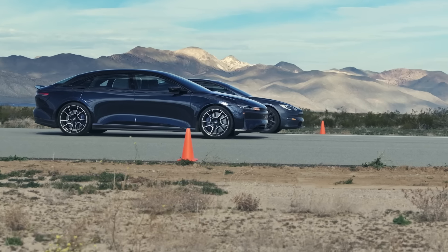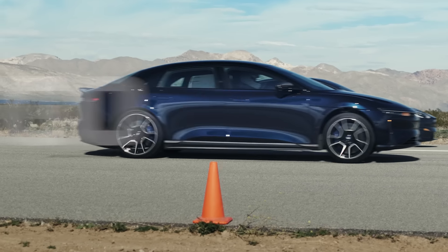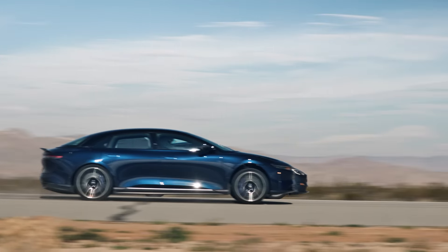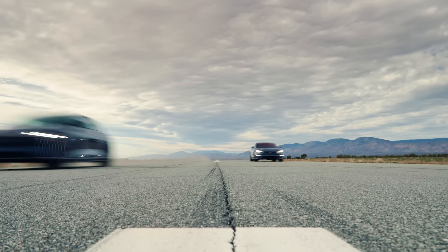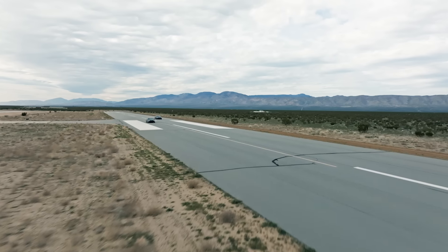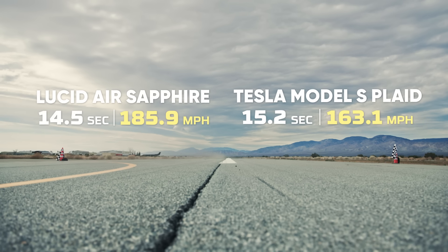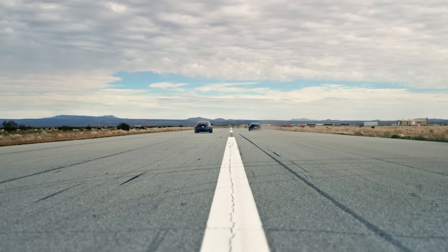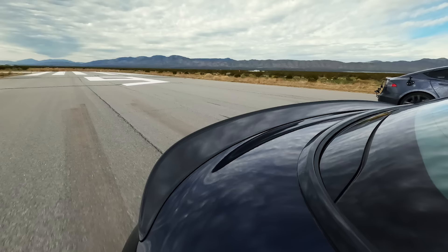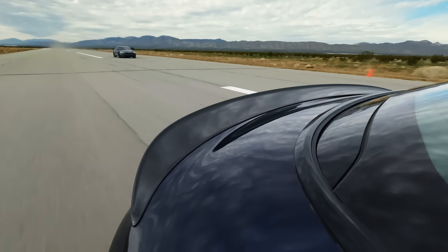What you're looking at are two of the quickest vehicles on the planet. You've probably seen videos of Lucids and Teslas drag racing before, but not like this. We ran this race in place a few times, but the result was always the same: the Sapphire had won it by the quarter mile, and by the time they got to the half, it was out in front all on its own.